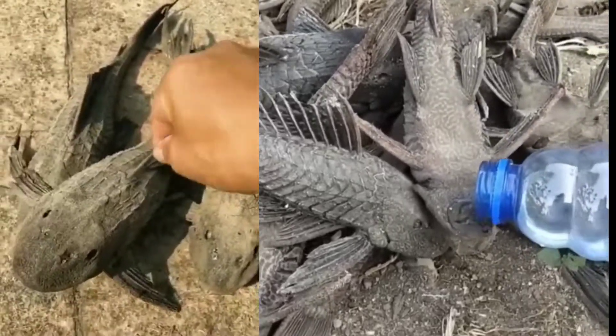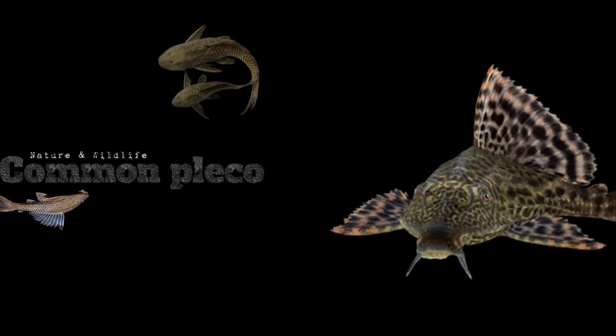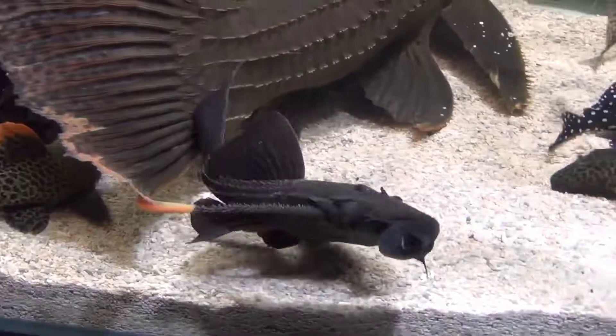This dried zombie catfish comes to life when it comes in contact with water. Meet the common pleco, also known as the sucker-mouth catfish.